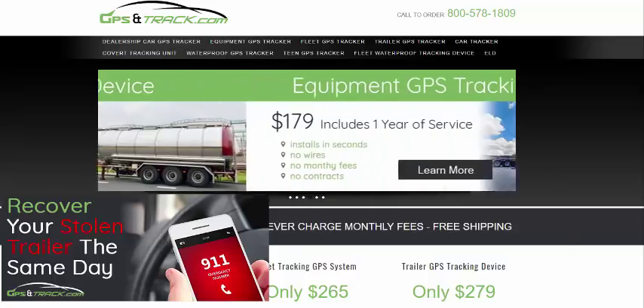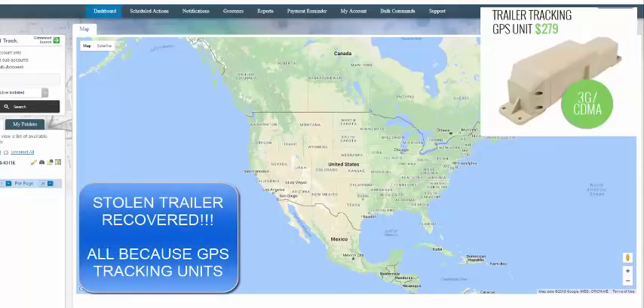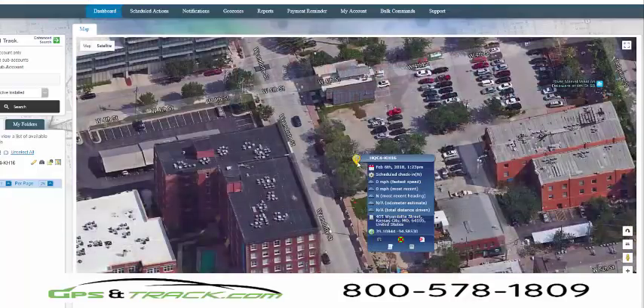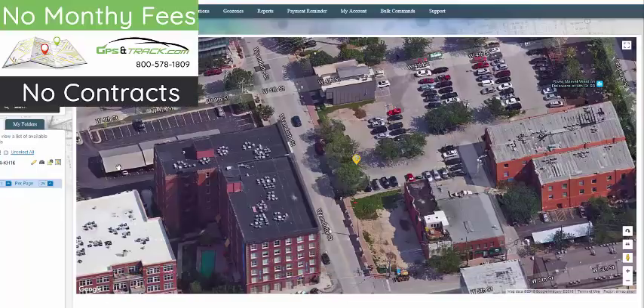This is another great example of why it is so important to have a GPS tracking device on your equipment, your trailers. We have a client that's had a device on their trailer for quite a while. It was in its location, he comes in in the morning, and it's gone.